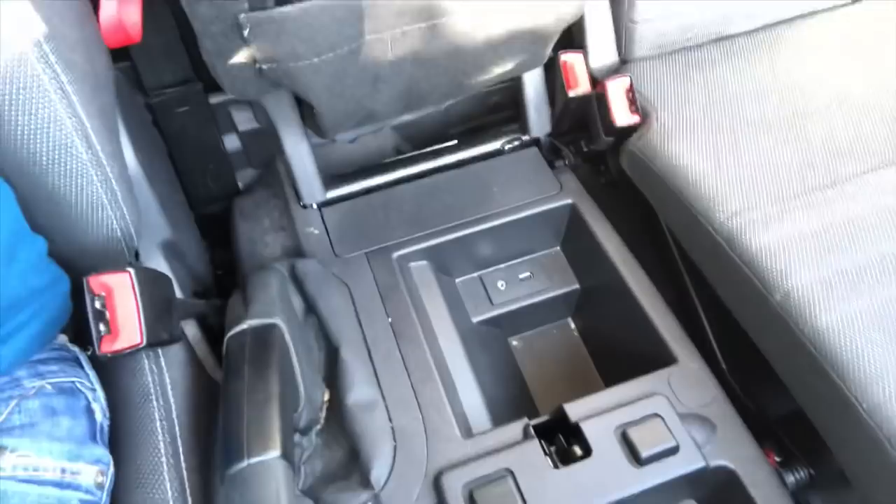Two people is absolutely fine. Under the armrest there's a storage area with a USB socket and a line-in, so you can plug in your phone to charge it and connect it to the audio system to play music. It has Bluetooth hands-free as you'd expect, cruise control which is handy for motorway driving, and six gears which really help with fuel economy. It does have a CD player though I've never used it — I just don't use CDs anymore — but the radio is good with DAB digital radio.